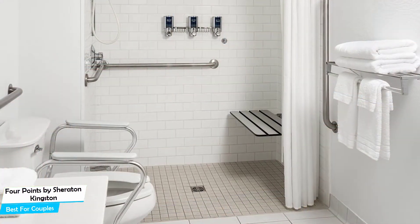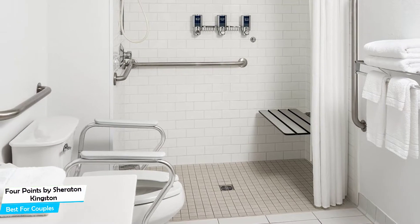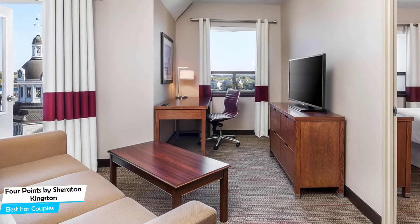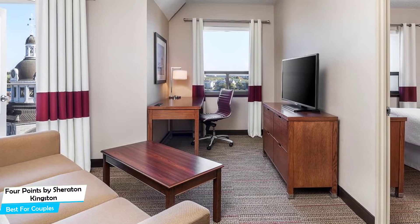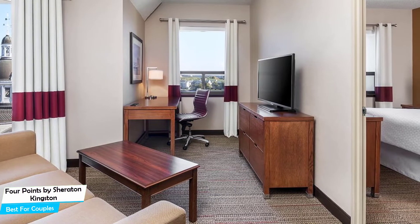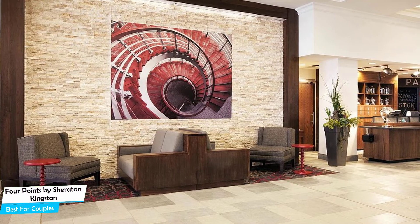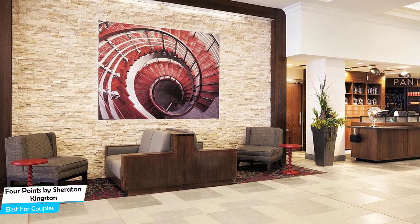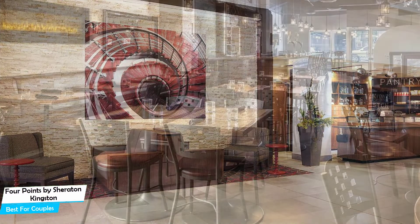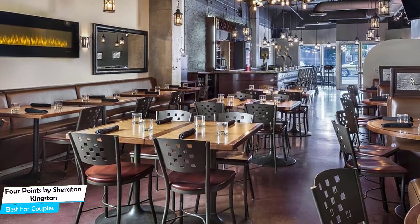Among other things, the hotel offers its guests paid public parking on-site, pool, bar/lounge, kids stay free, fitness center with gym/workout room, bicycle rentals, babysitting, free high-speed internet, and more. The hotel has four room types ranging from 30 to 48 square meters. Most rooms have air conditioning, en-suite bathroom, flat-screen TV, minibar, bath, free toiletries, shower, towels, refrigerator, shared bathroom, microwave, heating, wake-up service, and more.